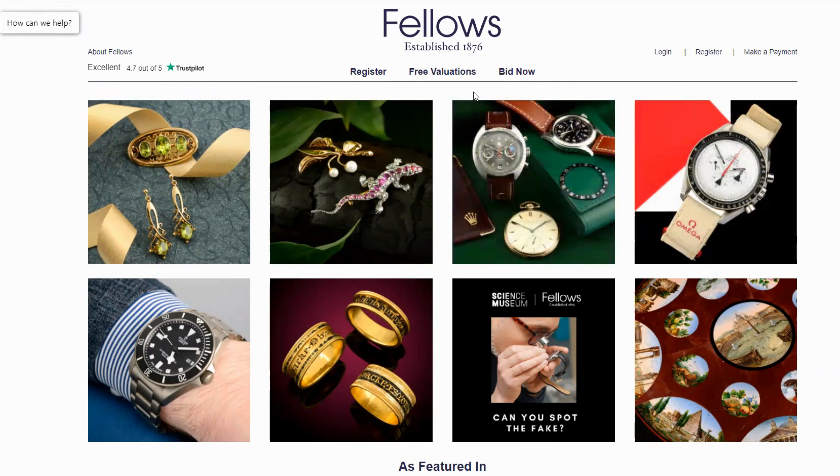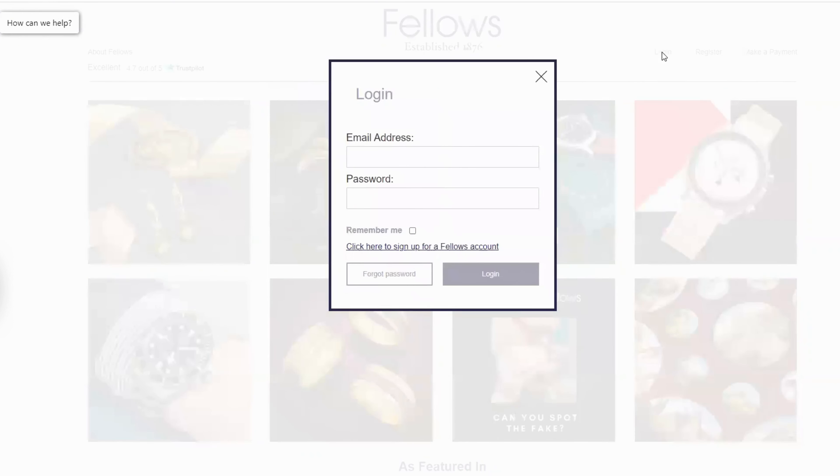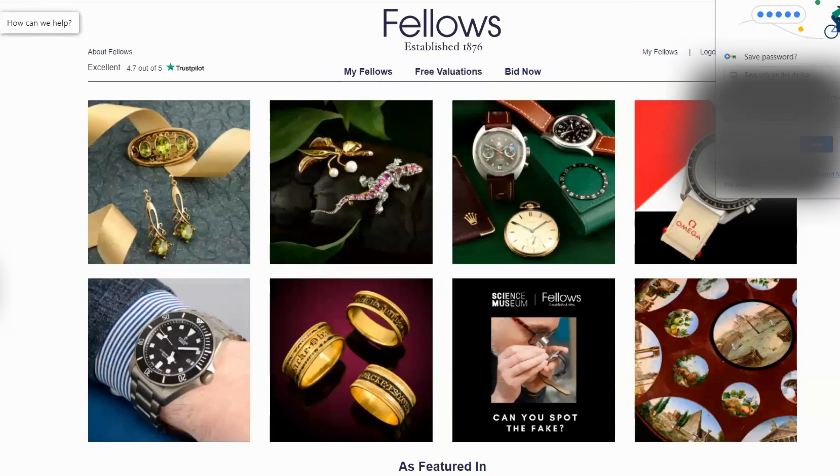Hello, are you interested in setting up an email reminder for dates that are important to you? Whether it is a loved one's birthday, an anniversary or special event, we can remind you so you can find the perfect gift in one of our auctions.